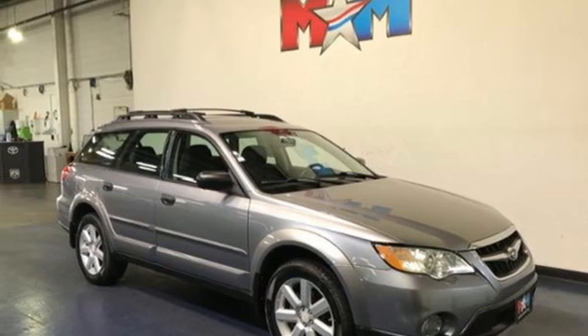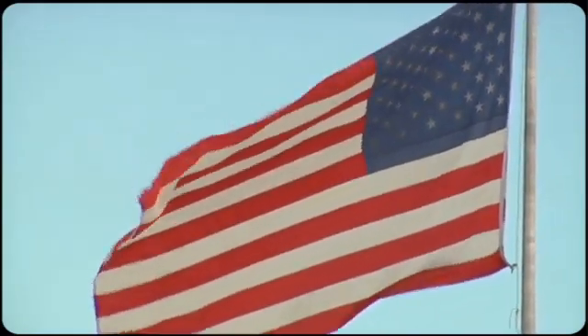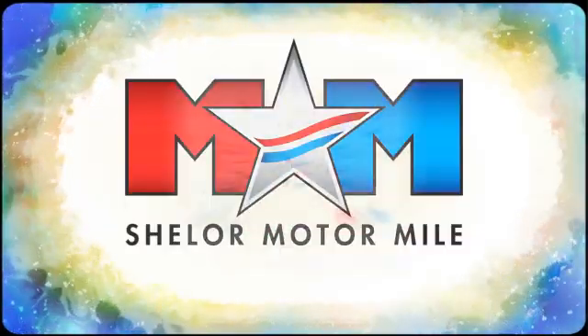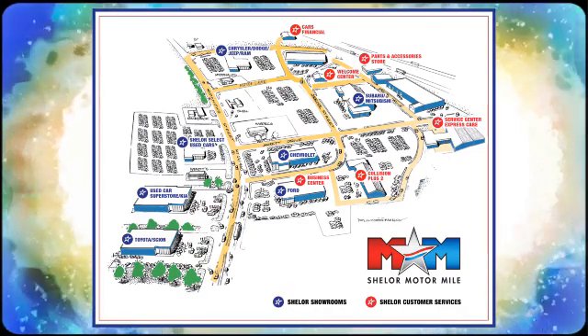Drive a Subaru. Hurry in today for a test drive. Come visit us on the Motor Mile, where you're always a name and never a number. Call, click, or stop in. We're conveniently located at 200 Motor Lane in Christiansburg, Virginia.